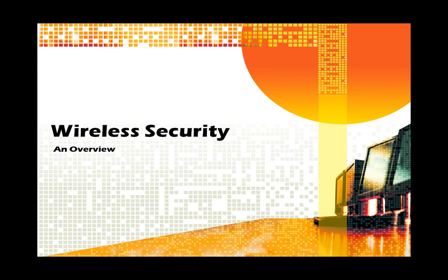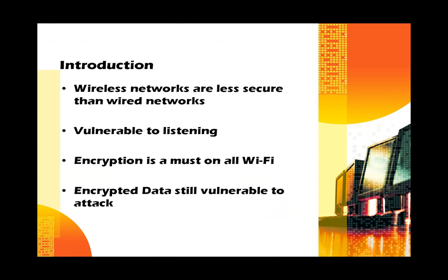Wireless security: an overview. In general, wireless networks are always going to be less secure than wired networks. This is because all network information is being broadcast through the open air, meaning that anyone with a good antenna can listen in. This is why you should always use encryption on all Wi-Fi. But remember, encrypted data can still be vulnerable to attack. Determined hackers have ways to get through most wireless security systems.